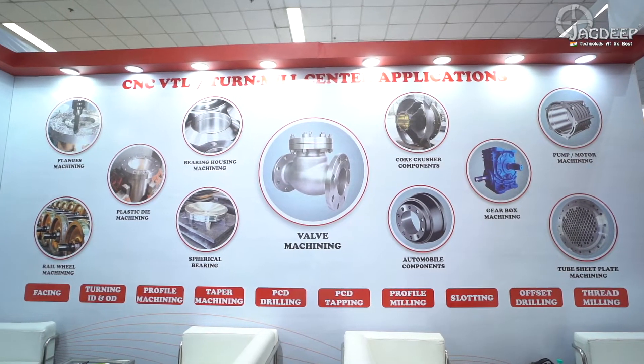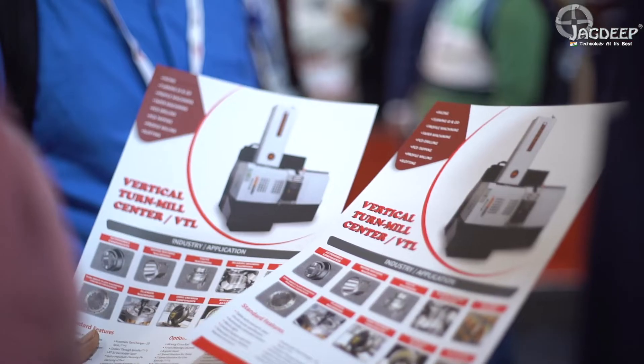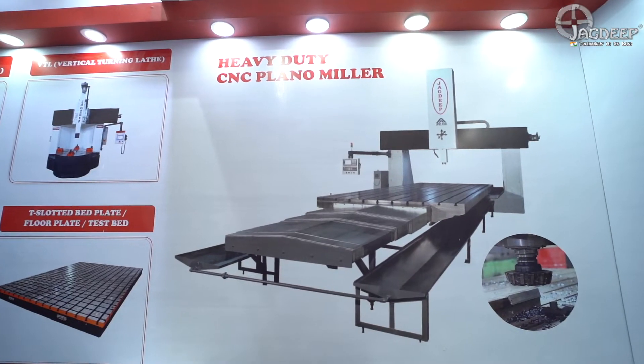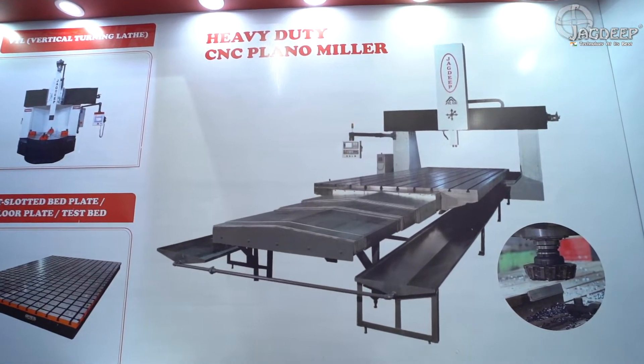We initially started this business with manufacturing of conventional machine tools like VTLs, Plano Millers, Surface Plates and Bed Plates. From the recent past, around 8-9 years back, we have developed CNC machines and started manufacturing bigger size CNC machine tools like CNC VTLs, CNC Vertical Turnmill Centers, CNC Plano Millers and CNC Double Column Vertical Machining Centers.